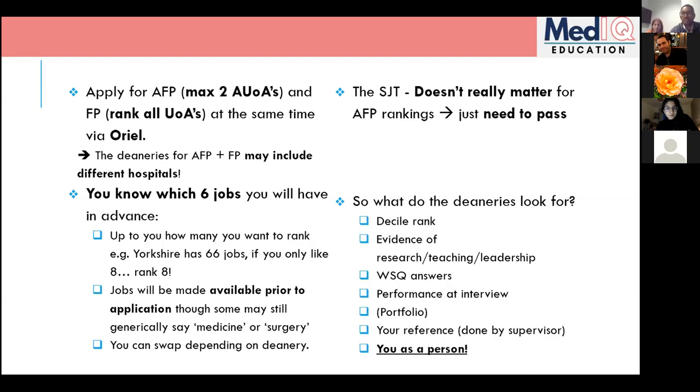What deaneries commonly look for — compiled from our own experiences, since very few places publish exactly what they're looking for (London being the exception): decile rank within your university; evidence of research, teaching, and leadership (not always tangible things like publications — sometimes just having experience you can write about); and performance at interview, which carries the most weight. Some places ask for a physical portfolio.